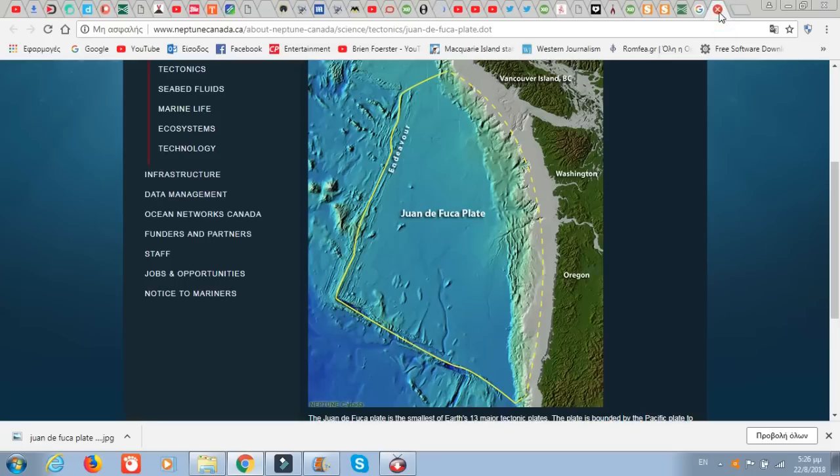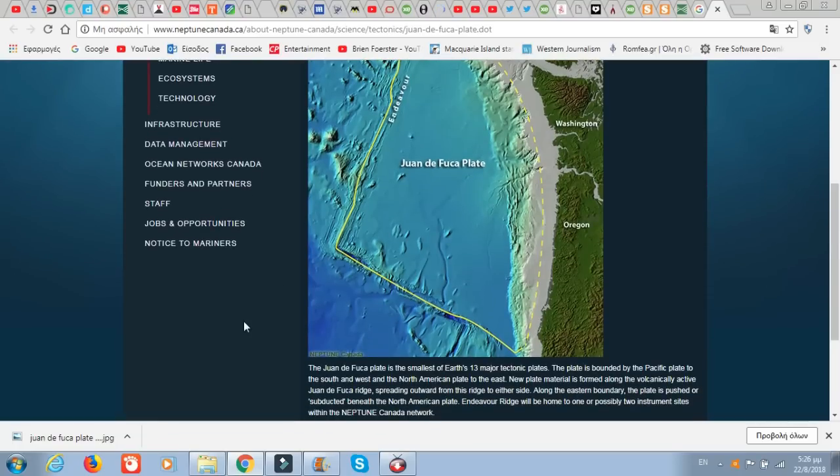This is on the Juan de Fuca plate. The earthquake that took place today — the big one — was around this area right here. It's the smallest of Earth's 13 major tectonic plates, bounded by the Pacific plate to the southwest and the North American plate to the east. New plate material is formed along the volcanically active Juan de Fuca Ridge, spreading outward from its ridge to either side. Along the eastern boundary, the plate is pushed or subducted beneath the North American plate.